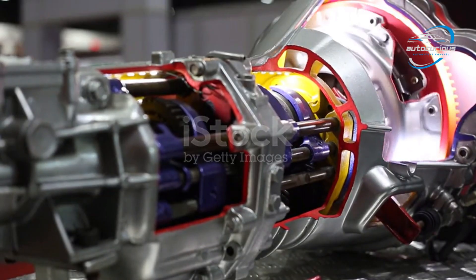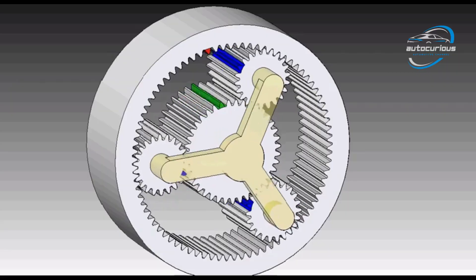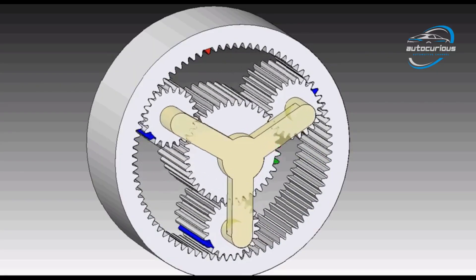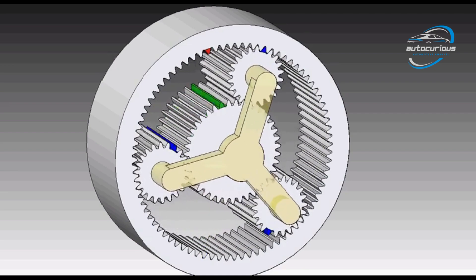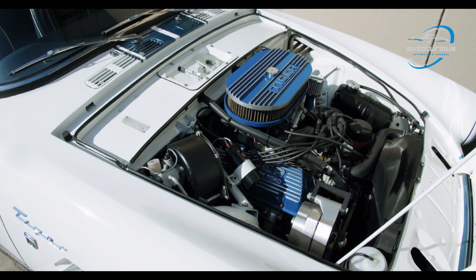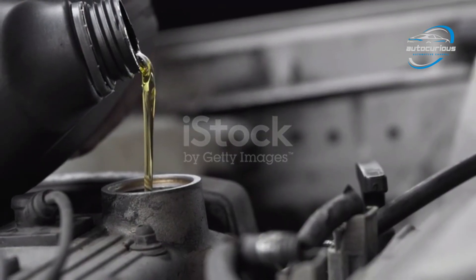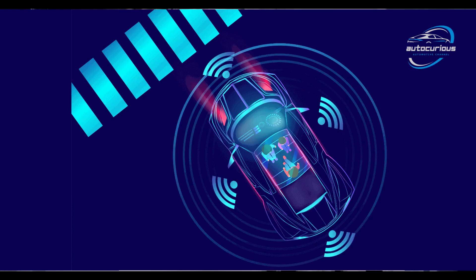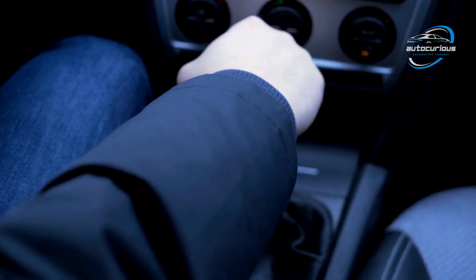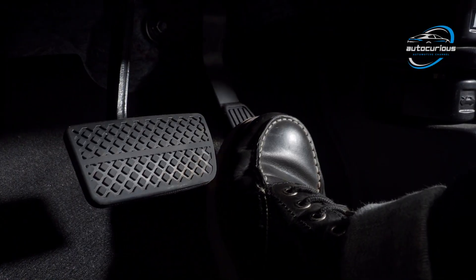Behind the torque converter lies the planetary gear system, the heart of every automatic gearbox. A planetary gear set consists of a sun gear at the center, planet gears surrounding it, and a ring gear positioned outside. By locking and unlocking different parts of this setup using clutches and bands, the transmission can produce multiple gear ratios — first, second, third, and so on. In older cars, these shifts were controlled by hydraulic pressure using transmission fluid, valves, and governors. But today, electronic control units manage the process. Sensors monitor your speed, throttle position, and engine load, and the TCU — transmission control unit — decides when to shift gears. When you drive, all this complex operation happens seamlessly, and you only feel smooth acceleration and deceleration.